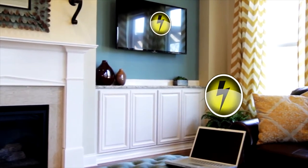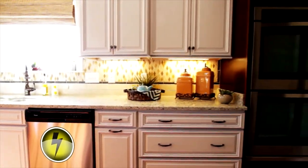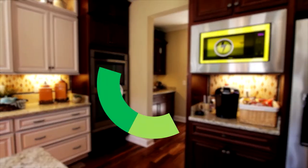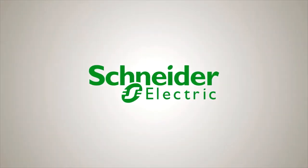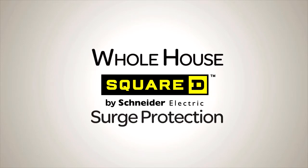Electrical contractors and home builders know electrical surges cause big problems. And despite popular belief, 80% of surges come from inside the home, not from lightning strikes or power outages. That's why Schneider Electric has created a new way to protect your entire house: Square D Whole House Surge Protection.